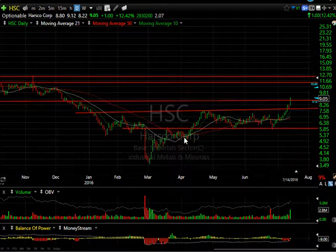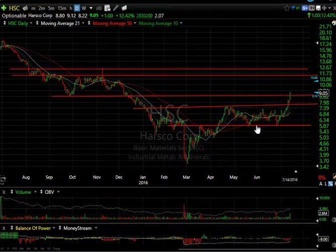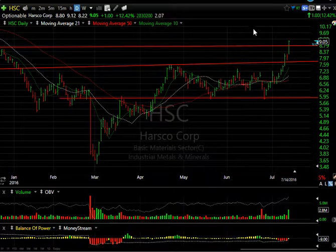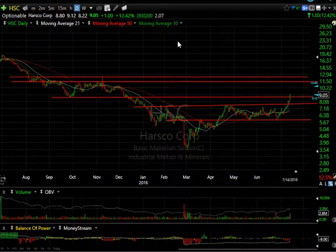HSC is very intriguing — a V-bottom, right-hand extended V, kind of a platform wedge. It broke out, then went sideways for a couple of months, really testing support twice and forming a nice base. It's a V-bottom or left shoulder–head–right shoulder type pattern with a double right shoulder. The breakout completed two days ago; yesterday was an inside day, and today it popped another dollar or 12.5% on 2.8 million shares — the biggest volume on an up day since March. I believe we're headed to the 11.50 to 12.50 zone.